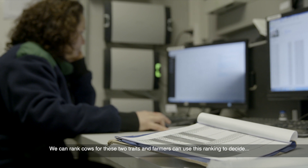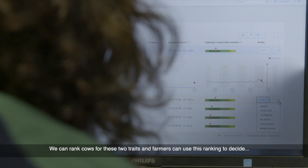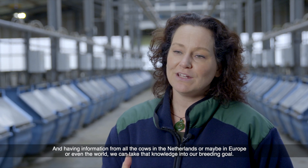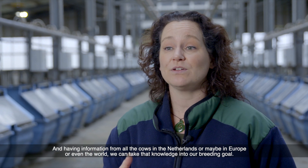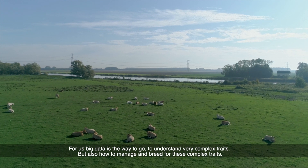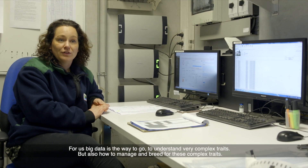We can rank cows for these two traits, and farmers can use this ranking to decide which cows to breed with which sires, or which cows to sell. Having information from all the cows in the Netherlands, or maybe in Europe or even the world, we can take that knowledge into our breeding goal. For us, big data is the way to go to understand very complex traits, but also how to manage and breed for these complex traits.